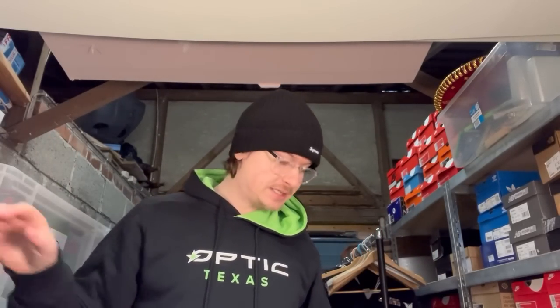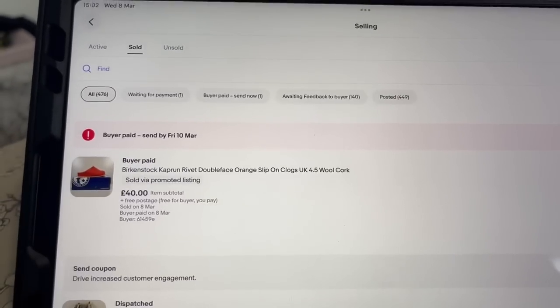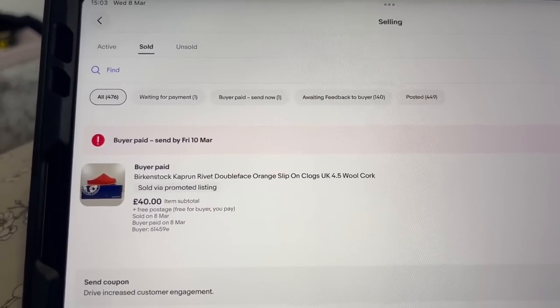Going to take the clothes upstairs for photos and get a load of clothes listed today — already got some waiting. Had a new video out today — the football shirt one. We're also still filming the week in the life. Got a sale to show: a pair of Birkenstocks from the big collection — got £40 for those, first sale from that lot. Happy about that.